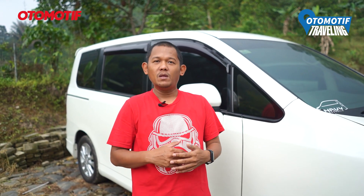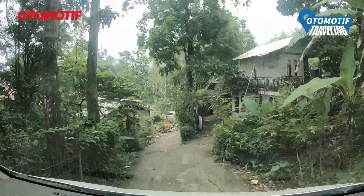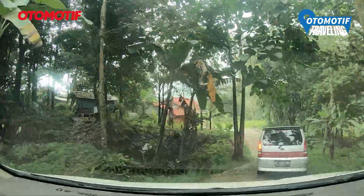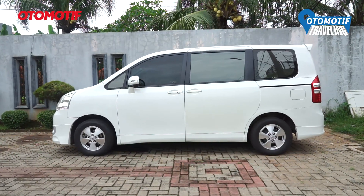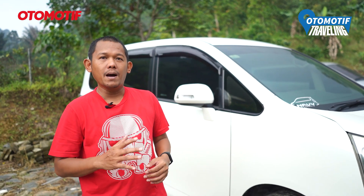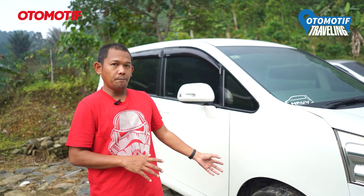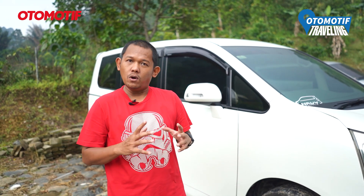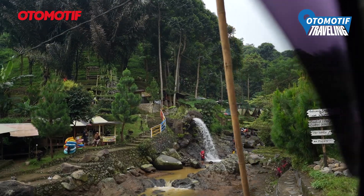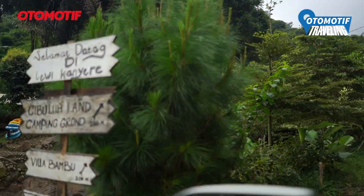Tapi begitu lewat KM Zero masuk Cibuluh Land, mulai itu tantangannya ada karena kita ketemu jalan yang turun cukup curam, cukup tajam, licin, dan berbatu. Dengan mobil gue yang pakai Toyota Nav1 7-seater panjang, cerukan-cerukannya masih aman tapi tetap harus pelan-pelan, karena kalau enggak, depan atau belakang bisa gasruk. Sekarang gue udah sampai, kita mau ketemu dengan pengelola biar tahu lebih detail bagaimana The Bambu Sedila ini. Tadi sebelum masuk juga sudah ada sungai-sungai dan air terjun, mungkin di dalam ada sungai juga.